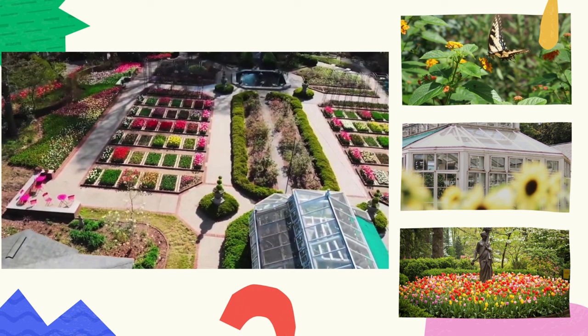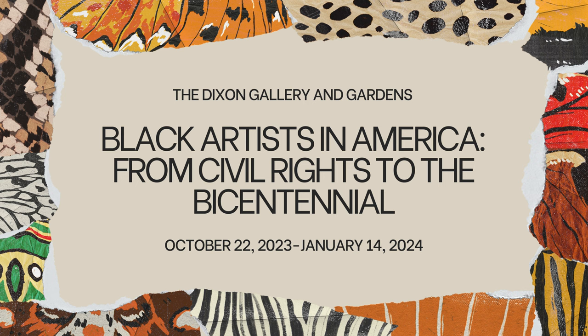Outside we have beautiful gardens that are full of flowers, plants, and trees, and we can grow things all year long thanks to the use of our greenhouses. We have lots of statues in the gardens too, so there's art outside as well as inside. The best part about visiting the Dixon is that there's always something new to see and admission is free — it doesn't cost anything to visit this wonderful museum.